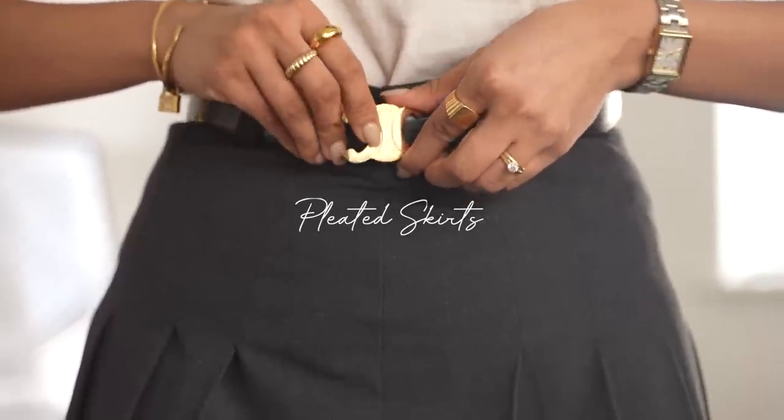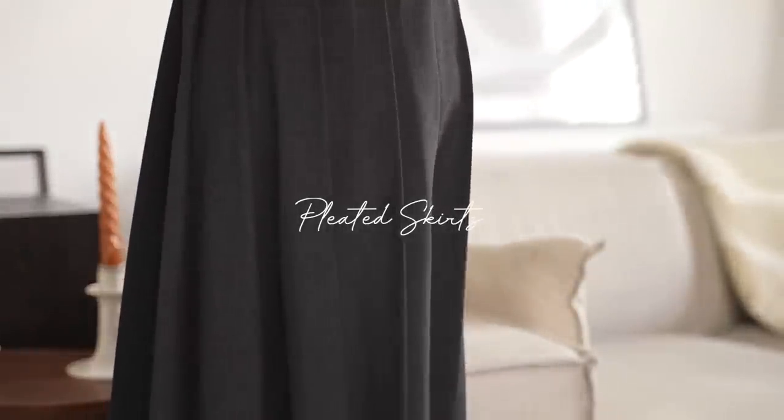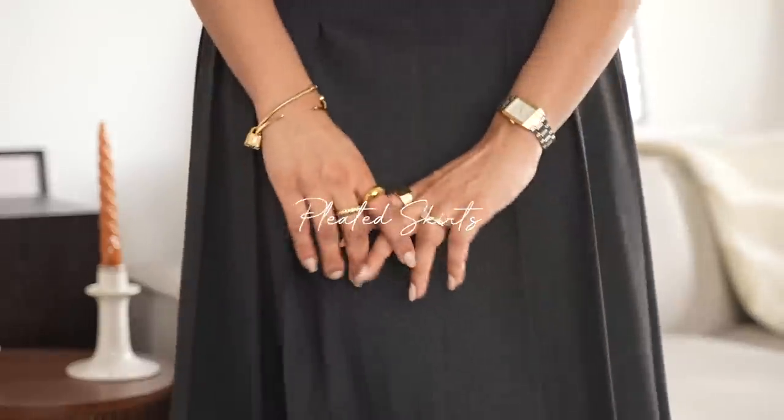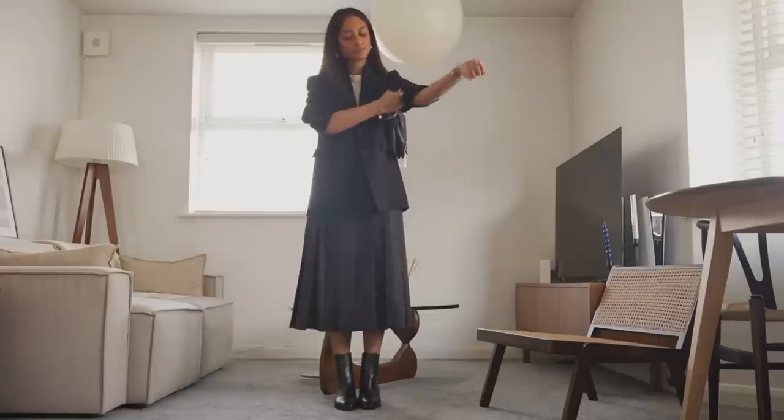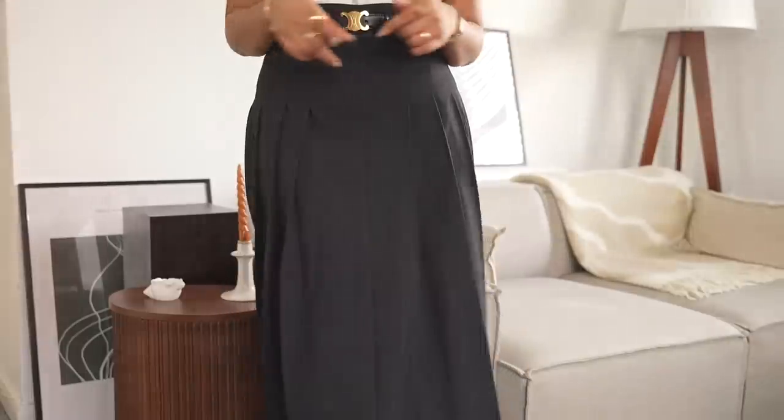Pleated skirts. Pleated skirts are really having a moment right now and I'm so happy about it. I really like that you can take a feminine piece like this and dress it up to a style you're more comfortable with. I wanted to go for more of a masculine outfit, so I paired it with a blazer and some chunky boots, and I really like this look — I feel like it's chic and elegant.